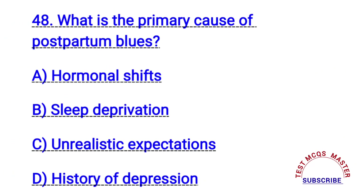Question number forty-eight. What is the primary cause of postpartum blues? The right answer is A. Hormonal shifts.